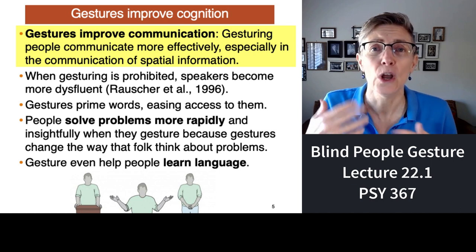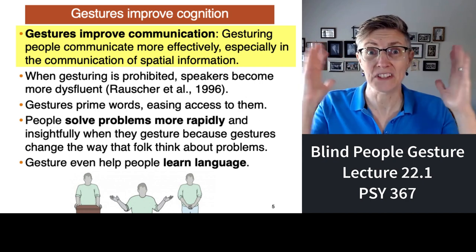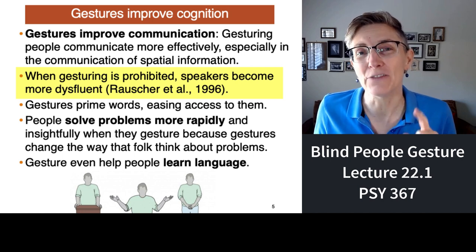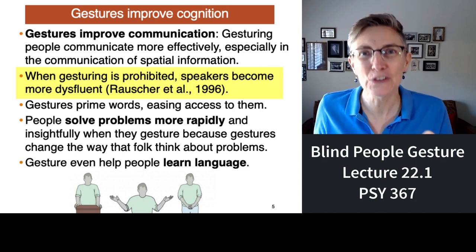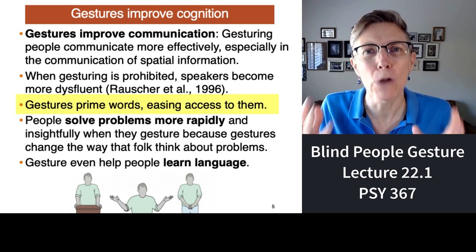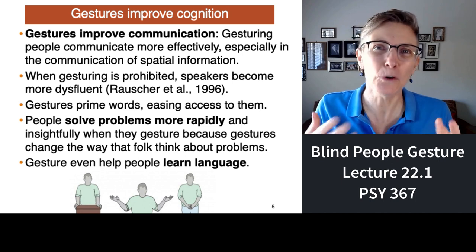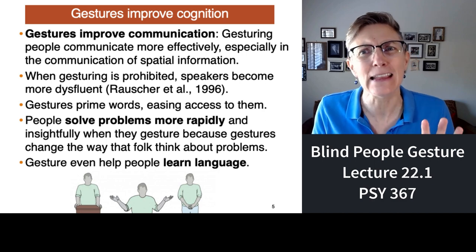So why do we gesture? We gesture because it improves our communication — people understand us better if we gesture, especially when conveying spatial information, like 'he went that way' or 'the fish was this big.' If you're not gesturing, you actually have more trouble speaking and producing language. Gestures are a sort of motor prime — they help us find the words we're looking for. Gestures also help people learn language, and people who gesture are better able to solve problems, because gestures change the way we think about things.